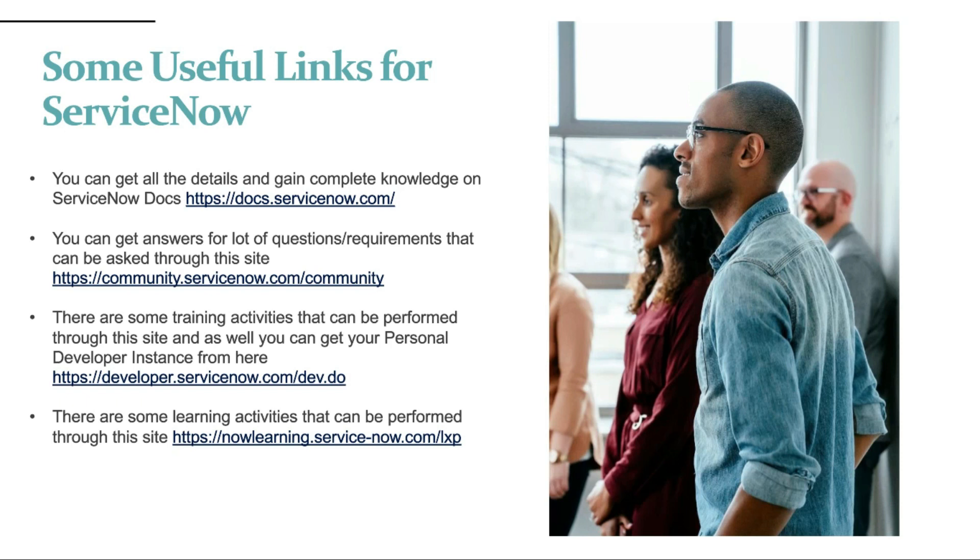As this is my first video for sharing knowledge on ServiceNow, stay tuned for more videos. Thanks for hearing me out. Please do like, share, and subscribe to my channel LearnIT.